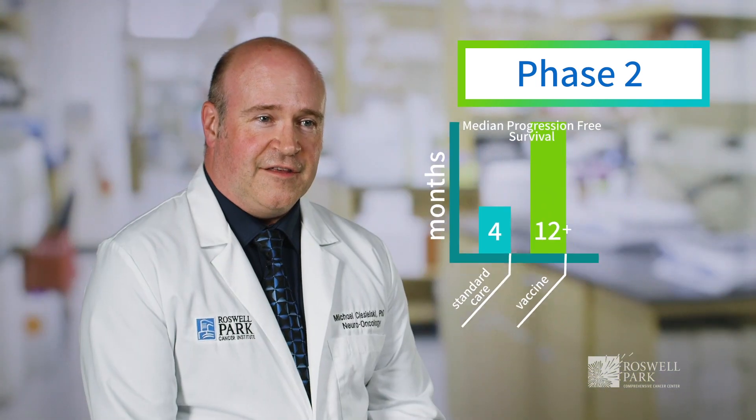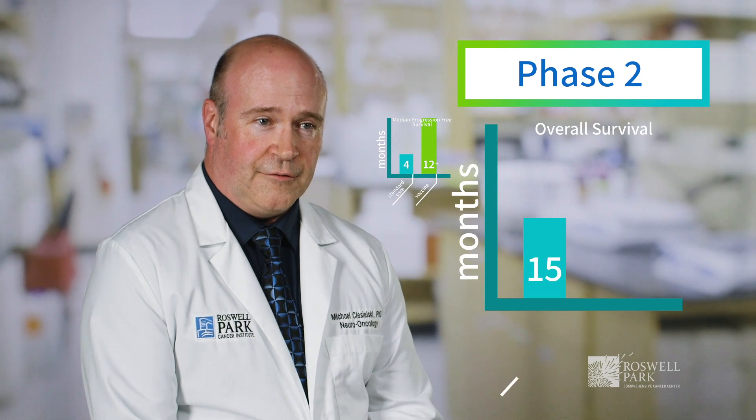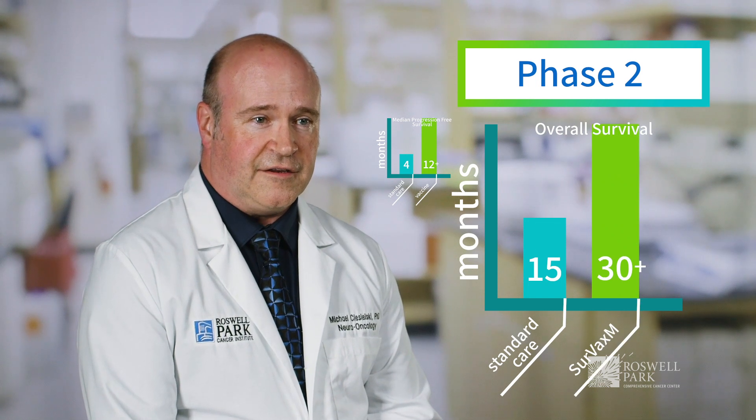The Cervax-M Phase 2 clinical trial for newly diagnosed glioblastoma has shown an increase in median progression-free survival from about four months expected for those on standard of care to over 12 months for those receiving the vaccine. Overall survival has increased from about 15 months for those on standard of care to over 30 months for those receiving the Cervax-M vaccine.